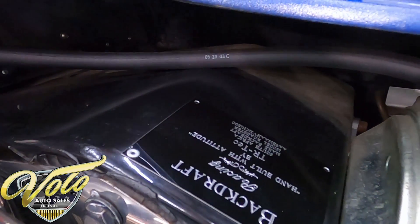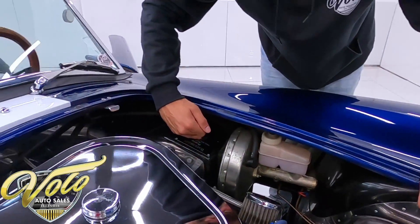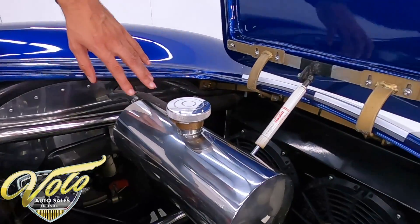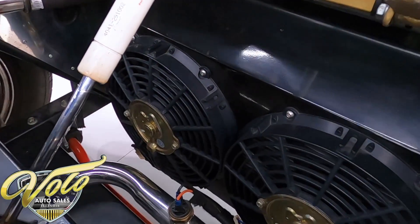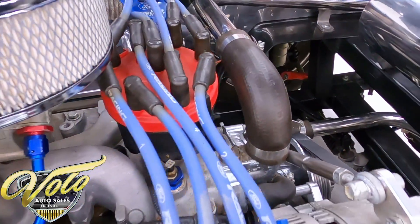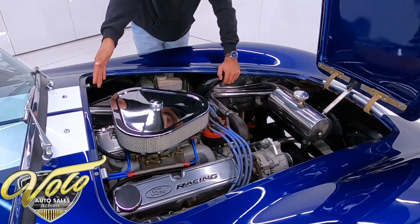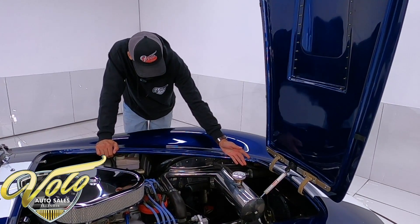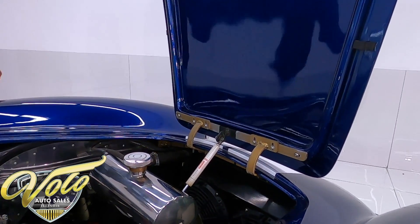Take a look at the powder coated frame — they have their build tag right here: Backdraft Racing, hand-built with attitude by TR Tech, South Africa. They have the VIN under it as well. We have a polished stainless coolant reservoir up top and a nice manual rack underneath. The powder coating on the frame is not chipped away — no corrosion, this thing is show car worthy. Mated to the 302 is a TKO 600 five-speed transmission — the classic Cobra transmission. There's also a dual electric fan hooked up to the radiator, with a toggle switch in the cab to turn them on and off, as well as the fuel pump.